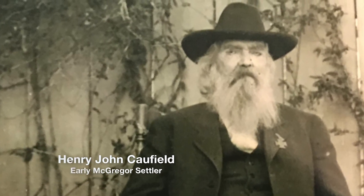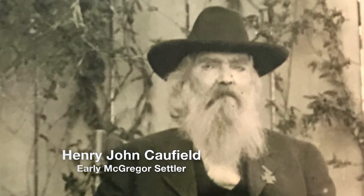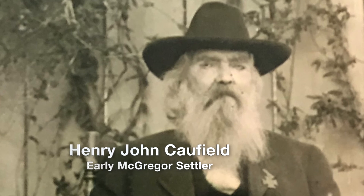This is my great-grandfather, Henry John Caulfield, who came to McLennan County in 1851.